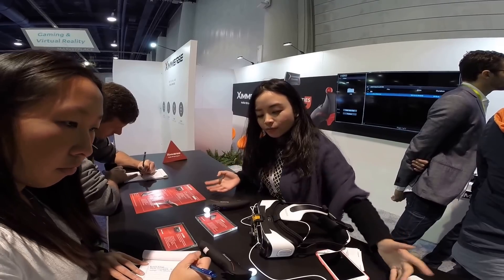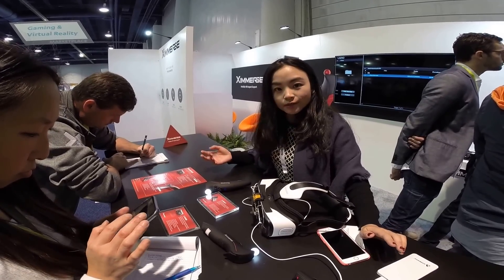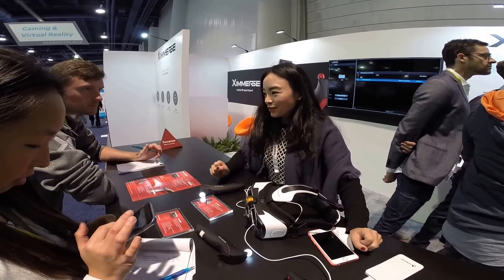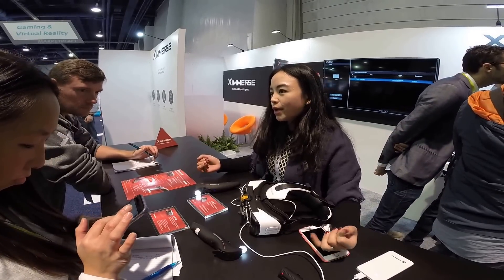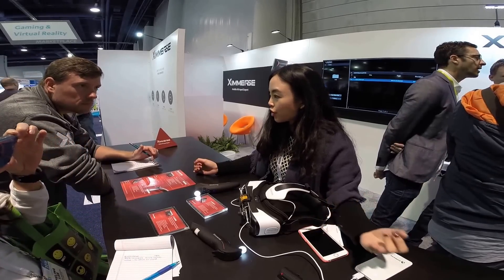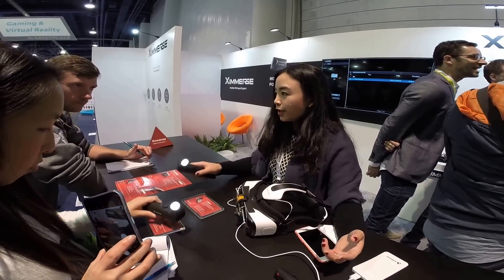So with this whole system right now, it is a developer kit, and we expect to release the consumer version in Q2 and Q3. Right now we're engaging a lot of developers to create content. We have developers creating games, and also education applications, healthcare, and some other stuff as well, because they request a lot of input detection.